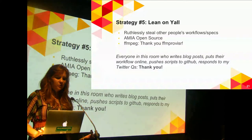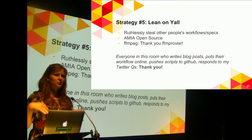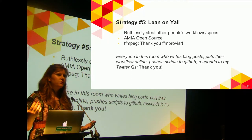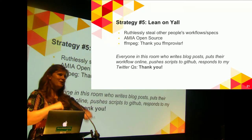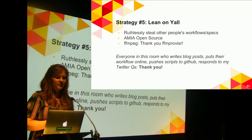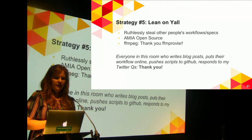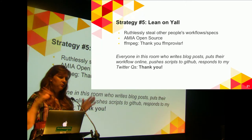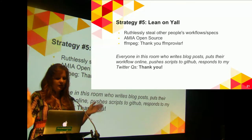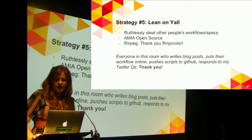Strategy five: lean on this community. Just ruthlessly steal everyone else's workflows, because a lot of us have too much on our plates. The more people out there who we can copy from, the better the whole community gets. I've gotten a lot out of the AMIA open source committee — I don't know what I would do without FFImproviser, it's amazing. There are so many people in this room whose GitHub pages I know by heart even though I don't know how to use GitHub — I wish I did.